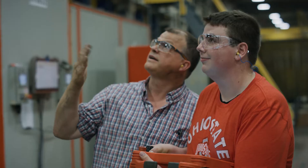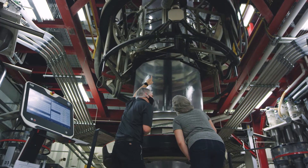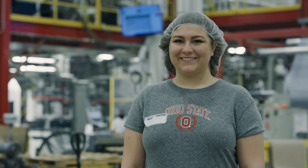The Engineering Technology program at Ohio State is developing their engineers to be leaders and future managers to lead the next generation of engineers.